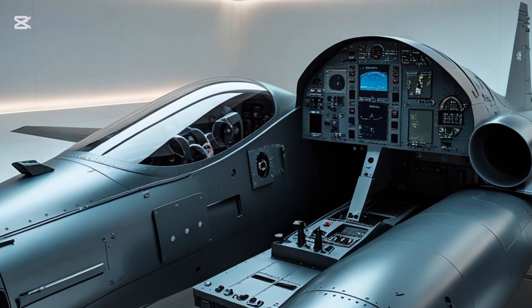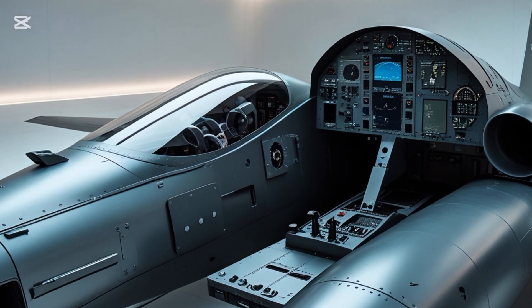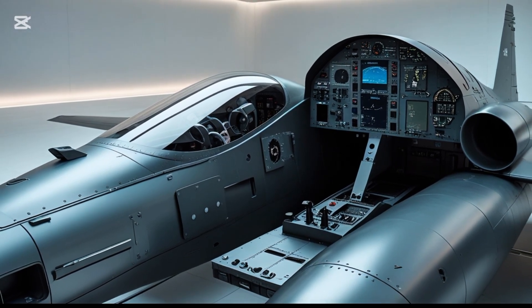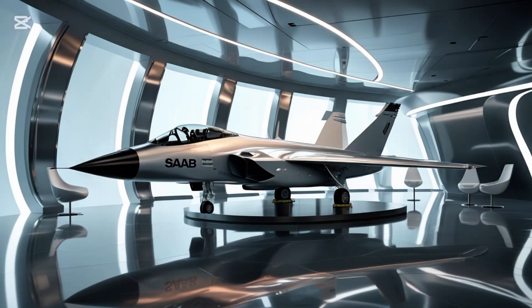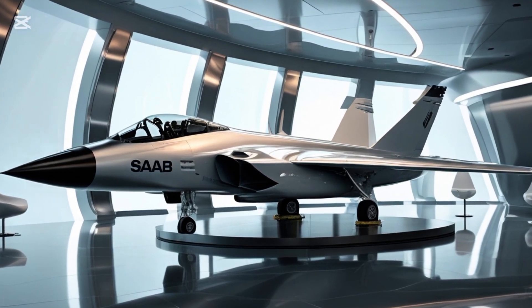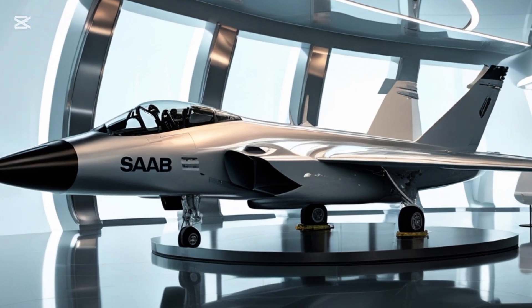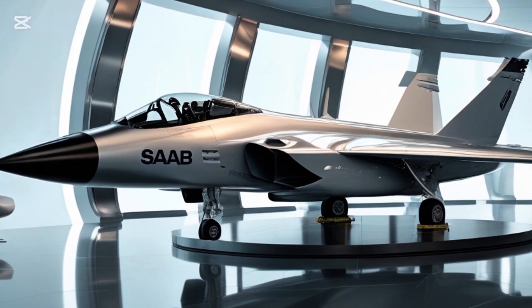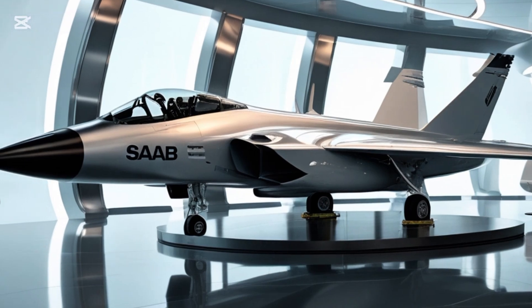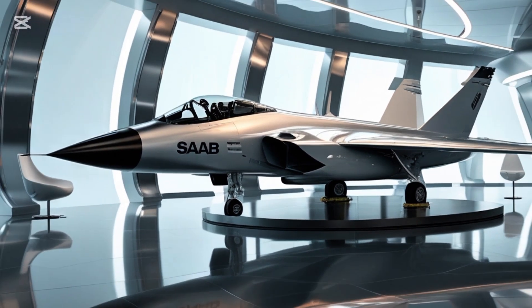The Gripen series has always stood out in a world dominated by larger defense contractors like Lockheed Martin and Boeing. With the 2025 model, Saab has made significant improvements over the previous Gripen E, C, and D variants. This new version, informally referred to as the Gripen NG or Gripen 2025, showcases how innovation and efficiency can go hand in hand.